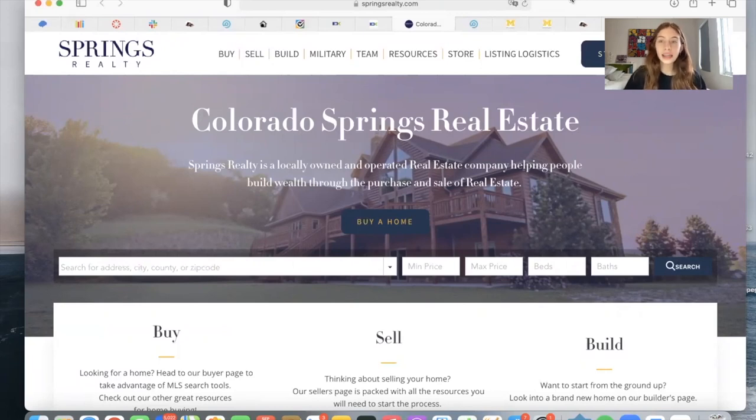We recently had a client ask us an interesting question that we think some of you might have. The question was: will other agents' listings appear on my site?